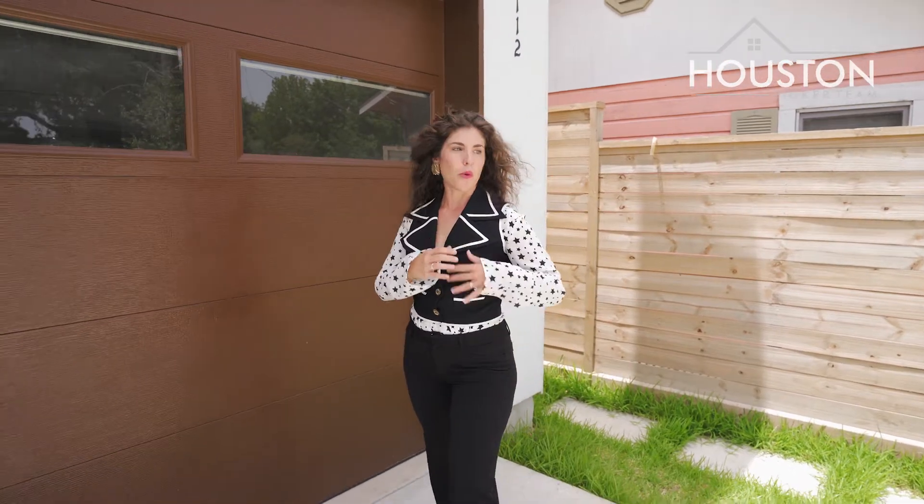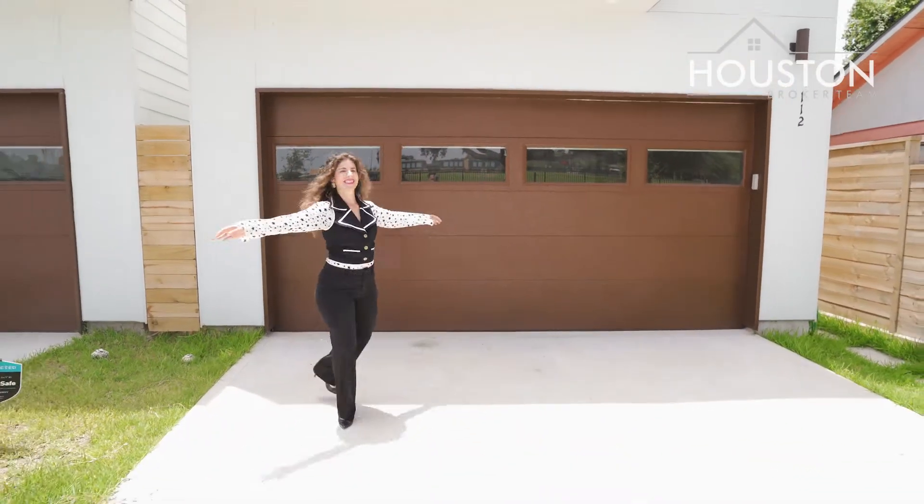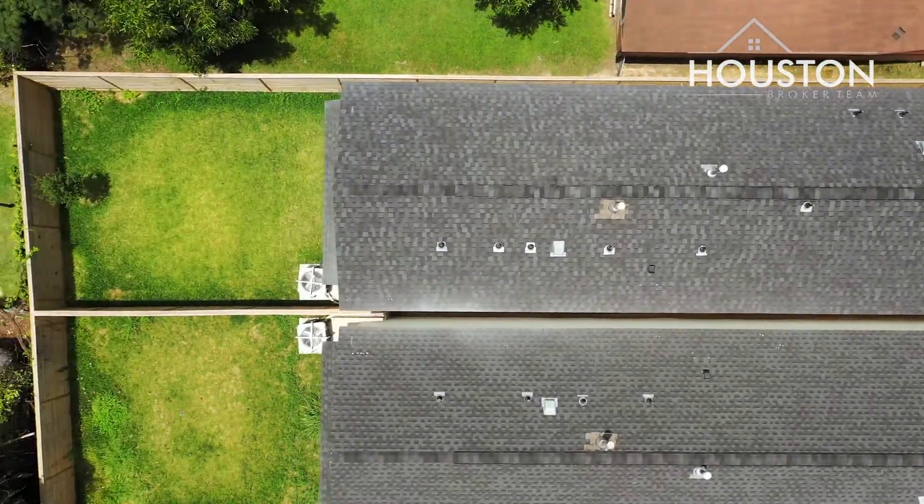This modern home features a wonderful oversized driveway. The oversized backyard is the perfect place to relax.